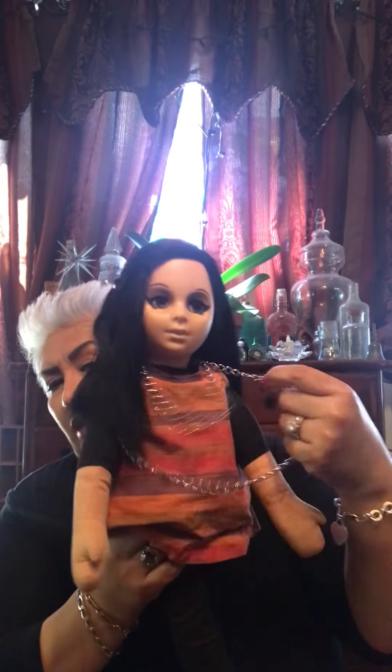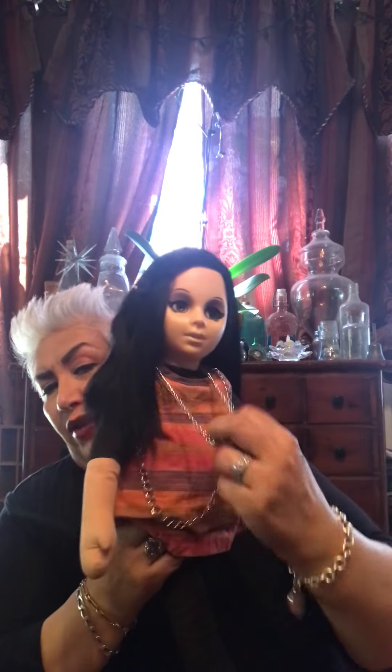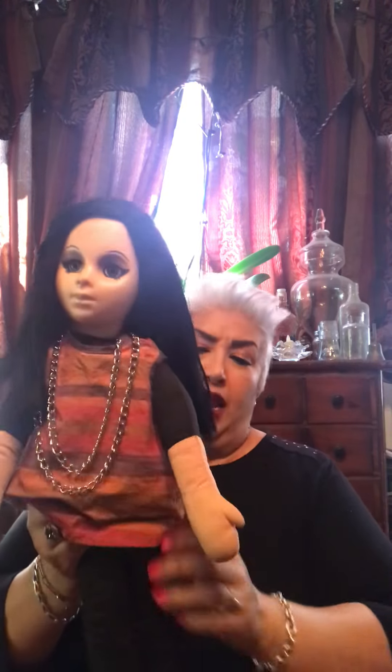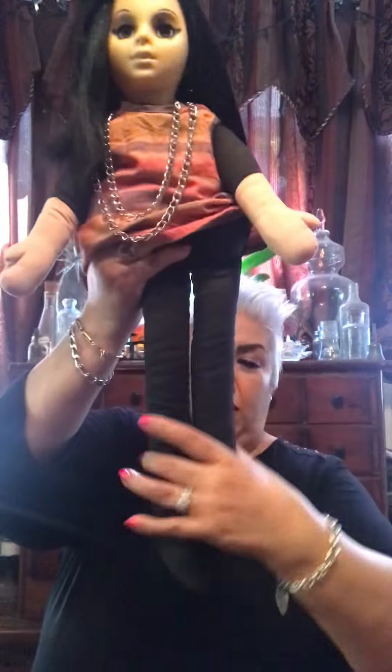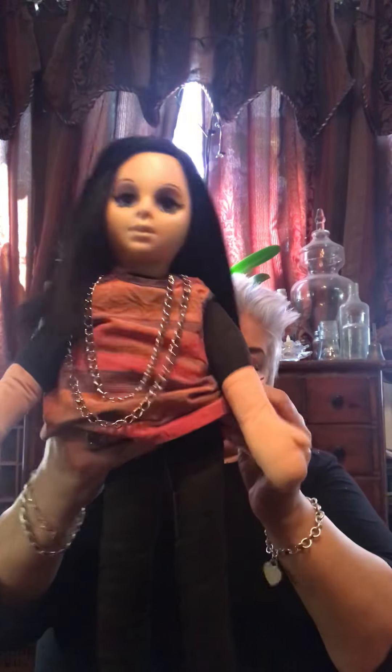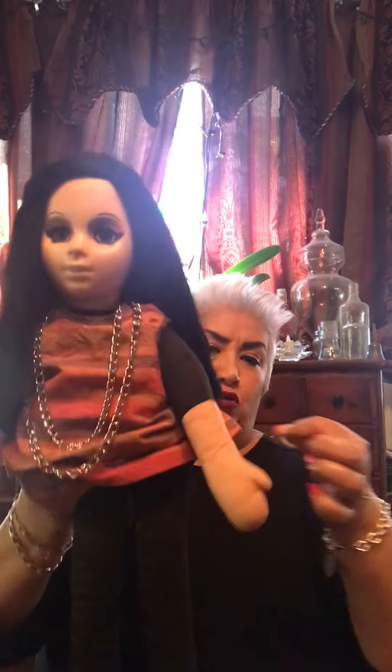I do have a new necklace on her but she did have a very similar style necklace that she wore, and she is a rather large doll. I want to say she's at least 20 inches, and let's see if her pull string will work.